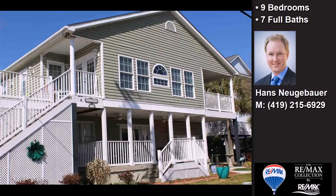This property is a nine-bedroom, seven full baths, two-story home.